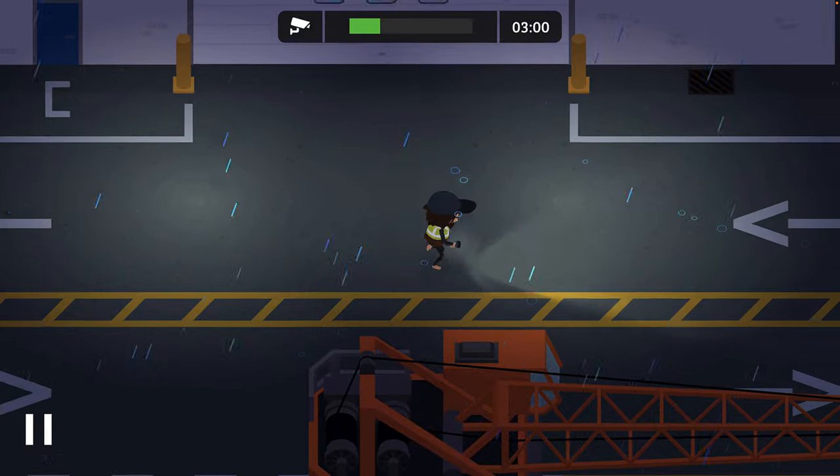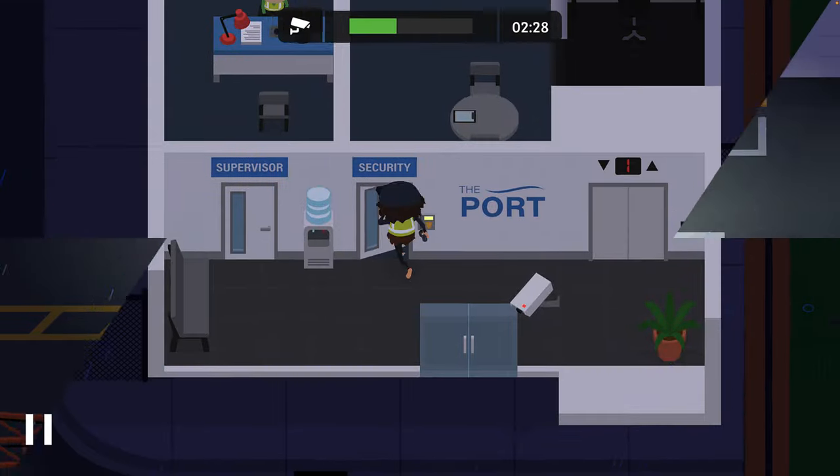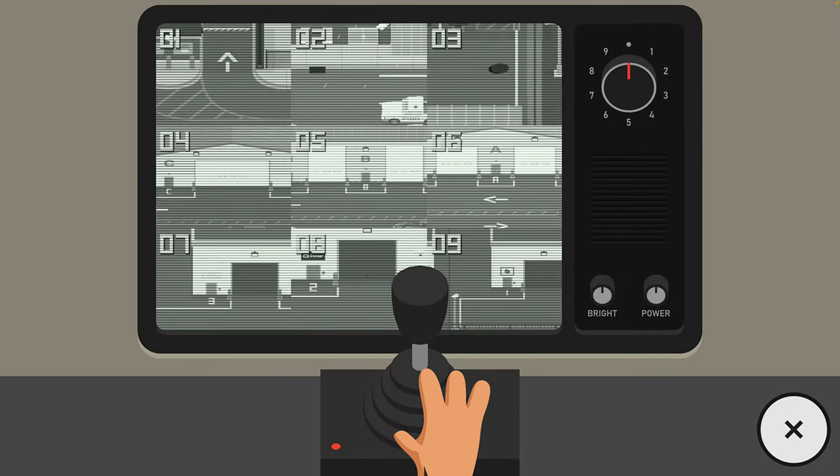At the moment nothing has happened, but at the same time I haven't been checking the cameras. There's always the remote possibility that nothing actually happens, though I would double check everywhere to make sure that nothing has happened without you noticing.